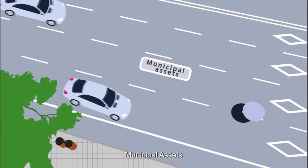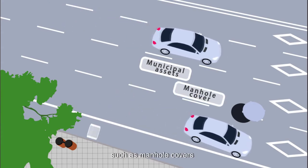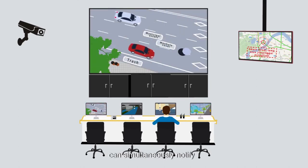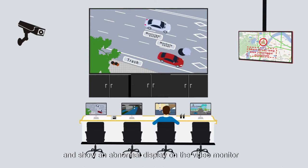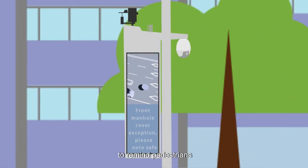Municipal assets: when municipal assets such as manhole covers and garbage cans have been disturbed due to theft or damage, the RF2S SmartTree can simultaneously notify the monitoring center and show an abnormal display on the video monitor to remind pedestrians and vehicles to avoid injuries.